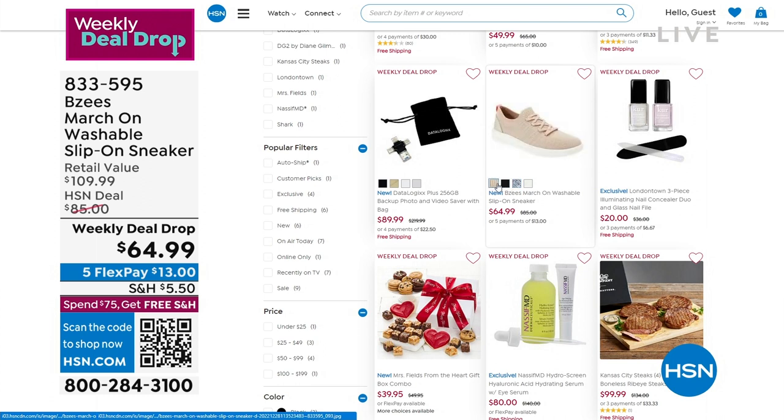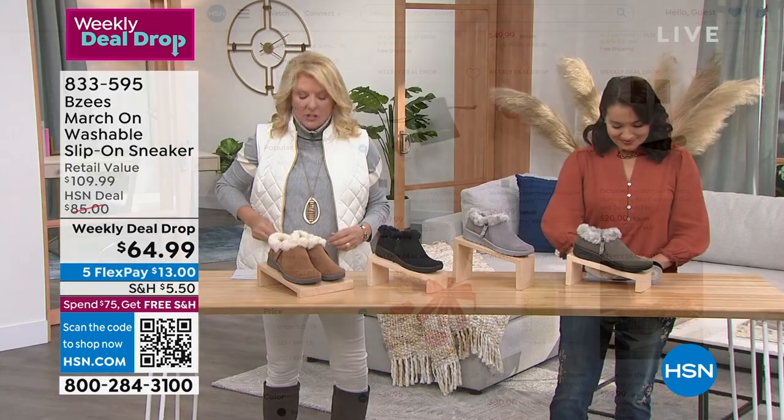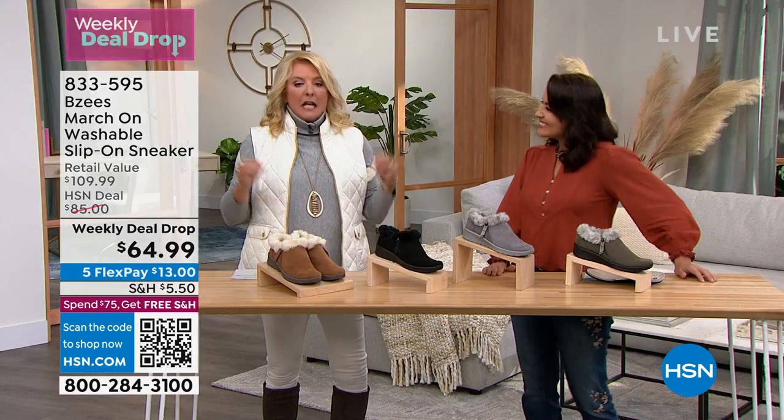We have everything else that we have dropped this week, which means extra special savings to you. We got to move on — we have one of your favorites coming up next. It's actually a customer pick and it doesn't surprise me.